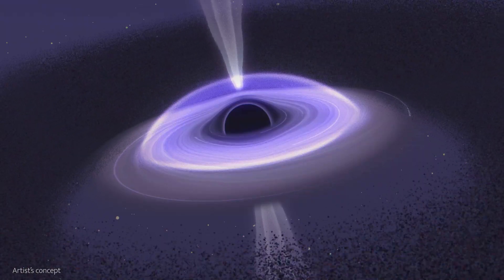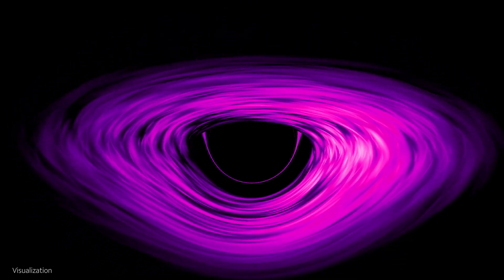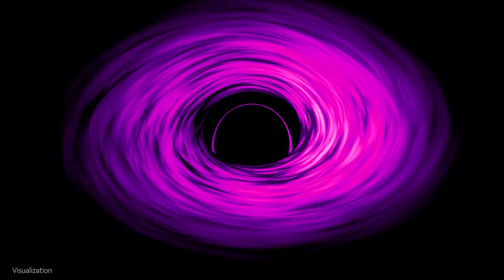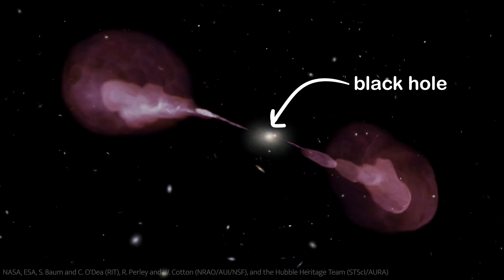There can be a corona of hot electrons that occasionally spits out scattered X-rays. There's a bright accretion disk of gas and dust whose light is so warped by gravity you can see the near and far sides at the same time. And jets can span 20 million light years across — that is 140 Milky Ways end to end.